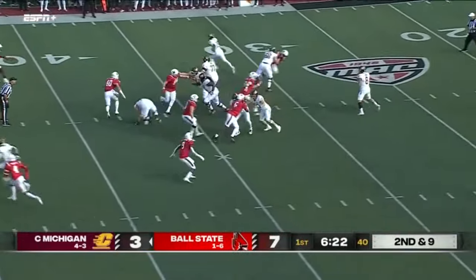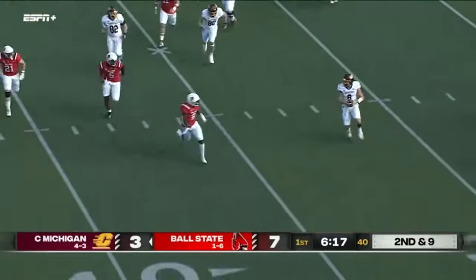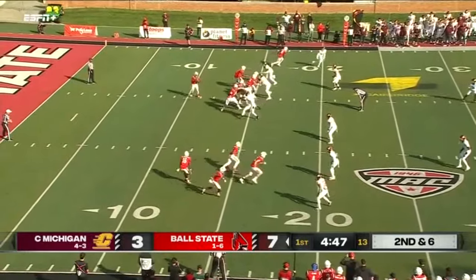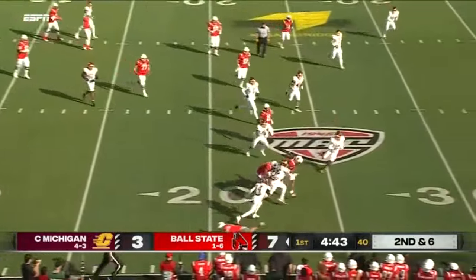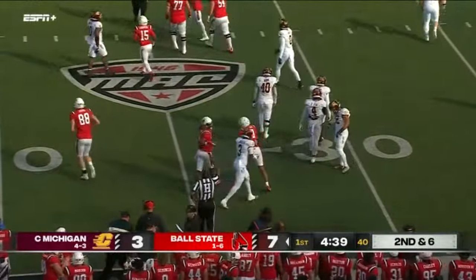Second and nine — play action for Bauer. In trouble, and Bauer out of trouble, cutting back with a bunch at the bottom of the screen, a four-by-one. Magwood with the catch — he's got blockers and is able to carry past the 25 for a first down.